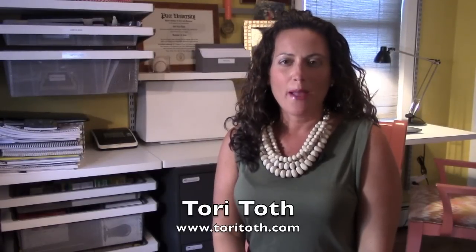Hey, Tori here from ToriToth.com, the place to be to create a home buyers will find irresistible. Sellers ask me all the time, what should they do with their clutter and extra items not being used for the home staging?